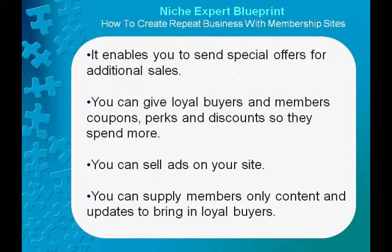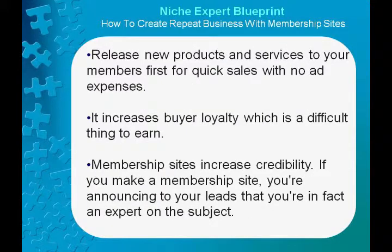It enables you to send special offers for additional sales. You can give loyal buyers member coupons, perks, and discounts so they spend more. You can sell ads on your site. You can supply members-only content and updates to bring in loyal buyers. Release new products and services to your members first for quick sales with no ad expenses.